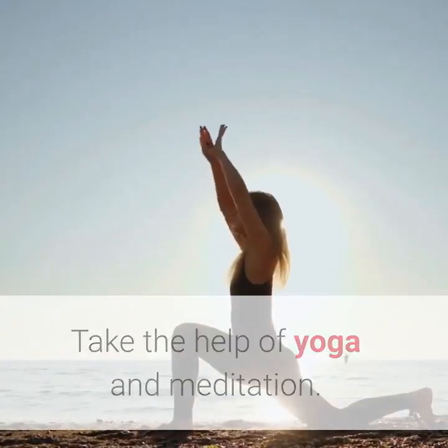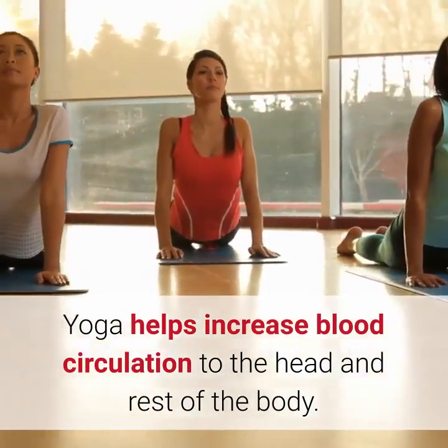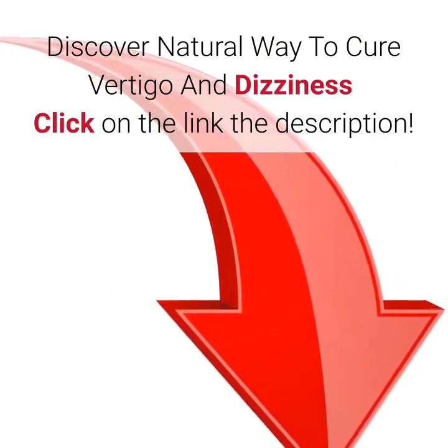11. Take the help of yoga and meditation. Yoga helps increase blood circulation to the head and rest of the body. Discover a natural way to cure vertigo and dizziness — click on the link in the description.